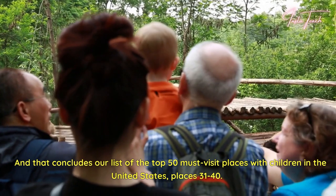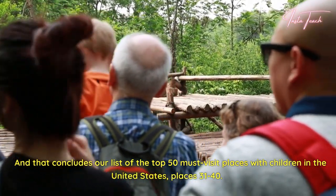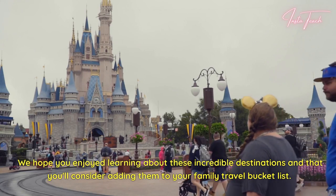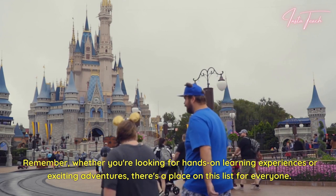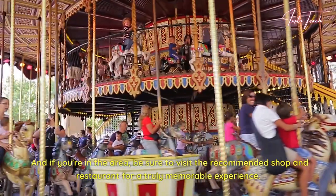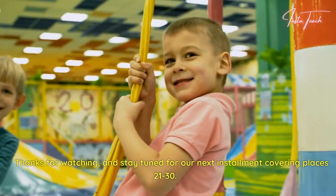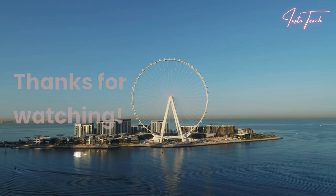And that concludes our list of the top 50 must-visit places with children in the United States, places 31 to 40. We hope you enjoyed learning about these incredible destinations and that you'll consider adding them to your family travel bucket list. Remember, whether you're looking for hands-on learning experiences or exciting adventures, there's a place on this list for everyone. If you're in the area, be sure to visit the recommended shop and restaurant for a truly memorable experience. Stay tuned for our next installment covering places 21 to 30.